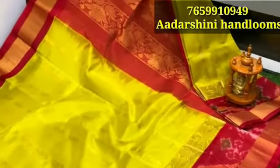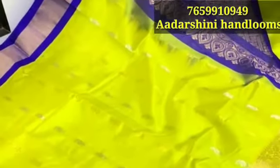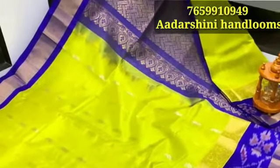We are showing all the sizes of the new model. We have a collection of different colors in the new model and we are using a rich look. We are coming to look at the color combinations, the border, the pallu, and we are using blouse butt too.